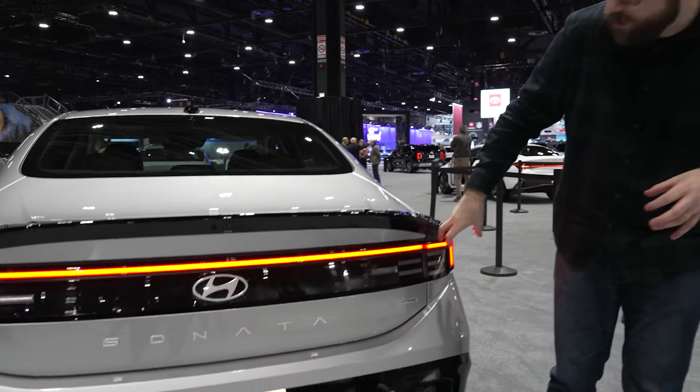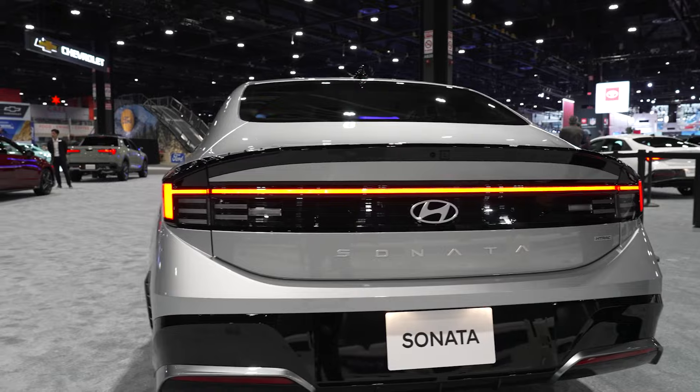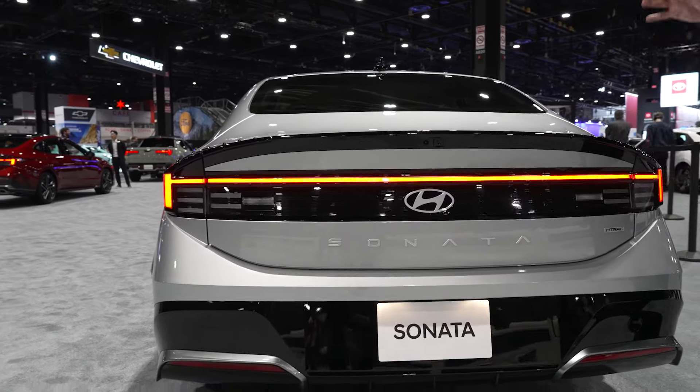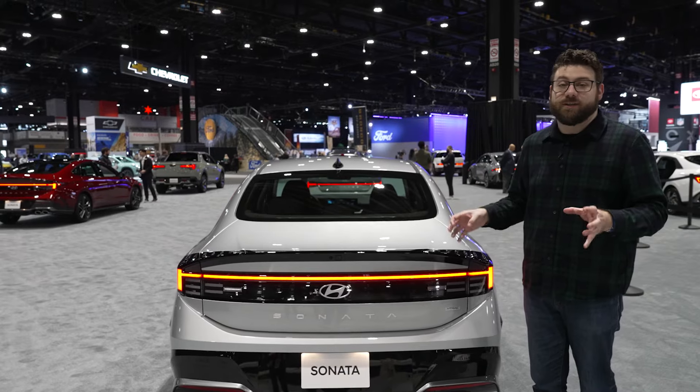There are these new H-shaped taillights which extend all the way across the back — we've seen this in other new Hyundais as well. Again, just like the front, it gives it a very distinct look, and I think it looks really, really good.